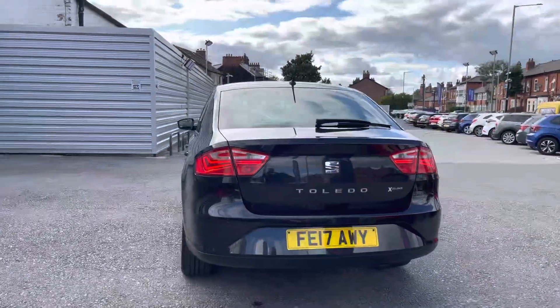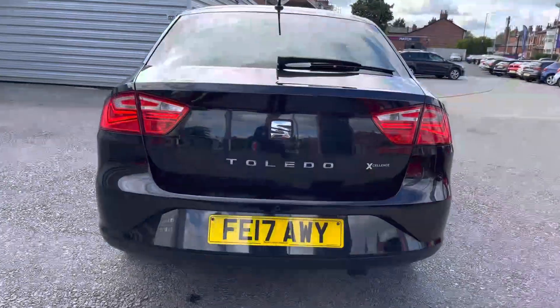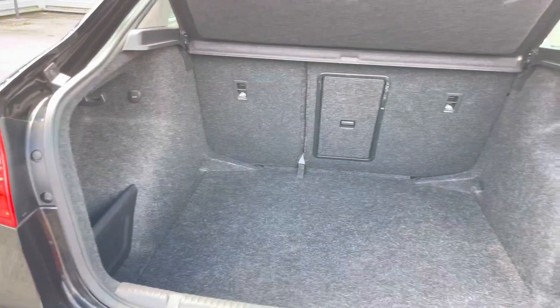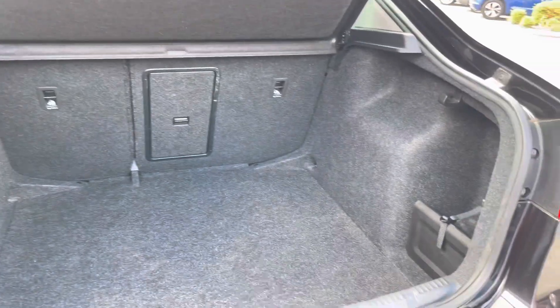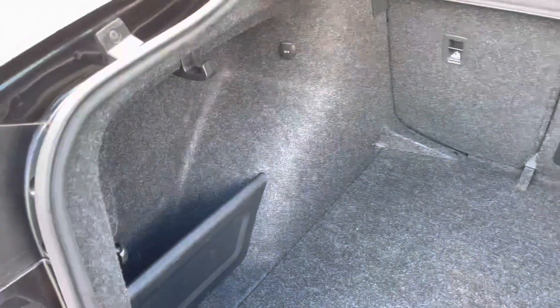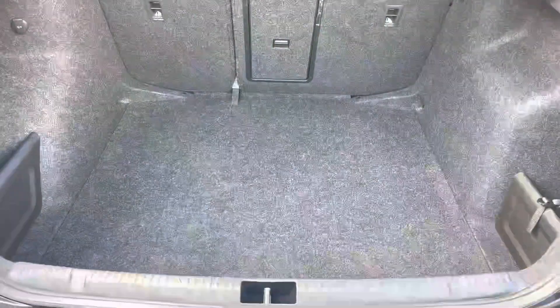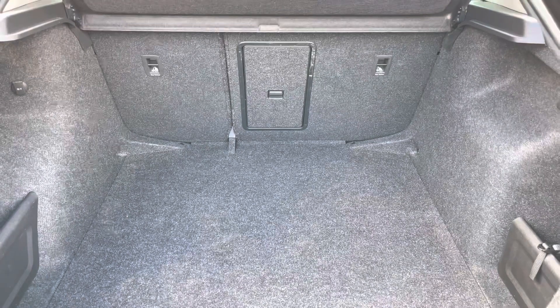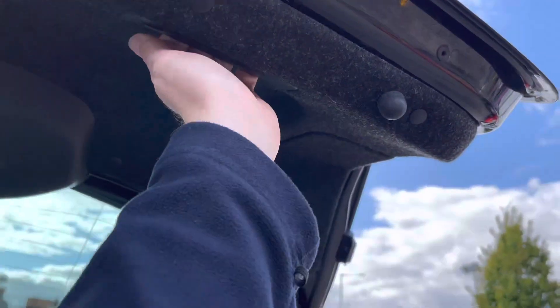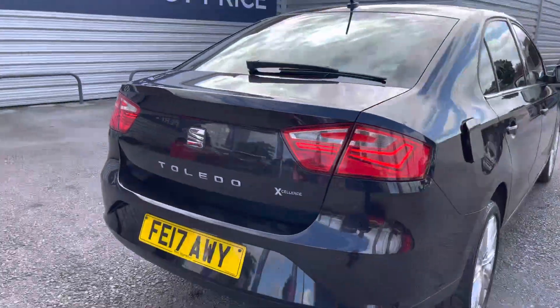Heading around to the rear of the vehicle, you have the Toledo badging across the tailgate along with the Excellence badging next to it. Opening up the boot reveals a very deep storage space. There's a spare wheel underneath the boot floor, which is very handy if you get a puncture — you can change it easily and continue your journey. There are compartments on either side making it practical, you can fit a weekly shop in with plenty of room left over, and up top there's a handle to easily close the tailgate.